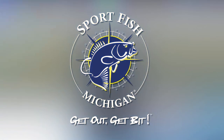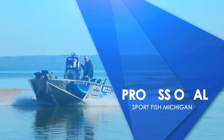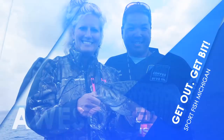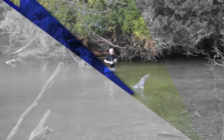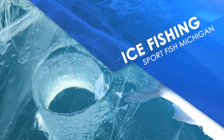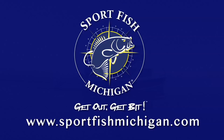Sport Fish Michigan is your number one source for top charter captains and fishing guides in Michigan. Our network of professionals are full-time anglers with years of experience providing customers with the best possible fishing trip services. Fish for trout, salmon, steelhead on Lake Michigan or its famous tributary rivers. The Traverse City Area's world-class smallmouth bass. Walleye fishing on the Detroit River and Saginaw Bay, or Northern Michigan's spectacular ice fishing. We do it all. Sport Fish Michigan — get out, get bit.